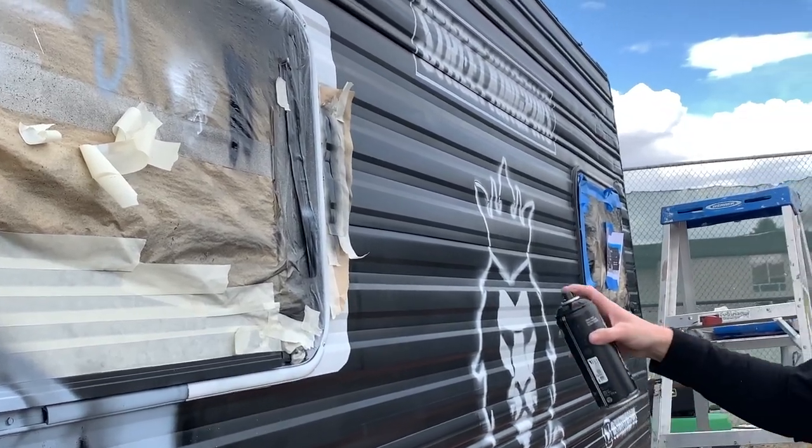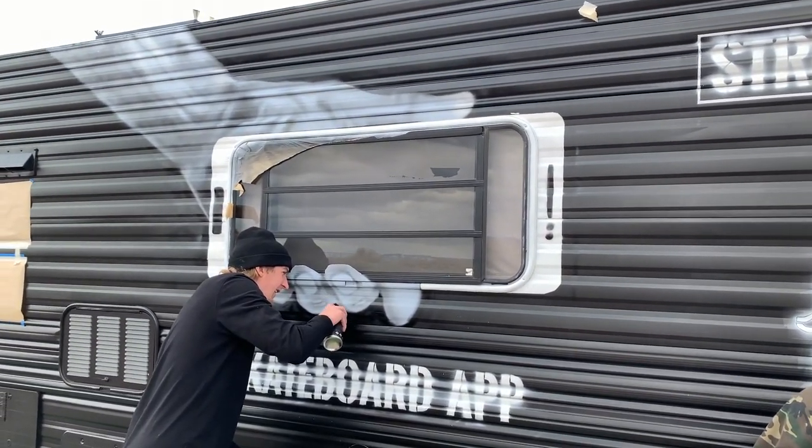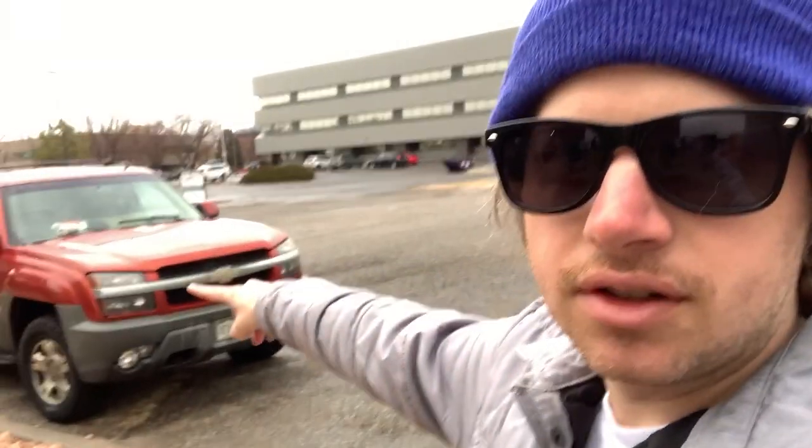Last touches on the camper. As you can see, Ian got in here last night. It was dark, so he still hasn't seen the camper. We're going to wake him up and do the old blindfold unveiling to him and see how he likes it.